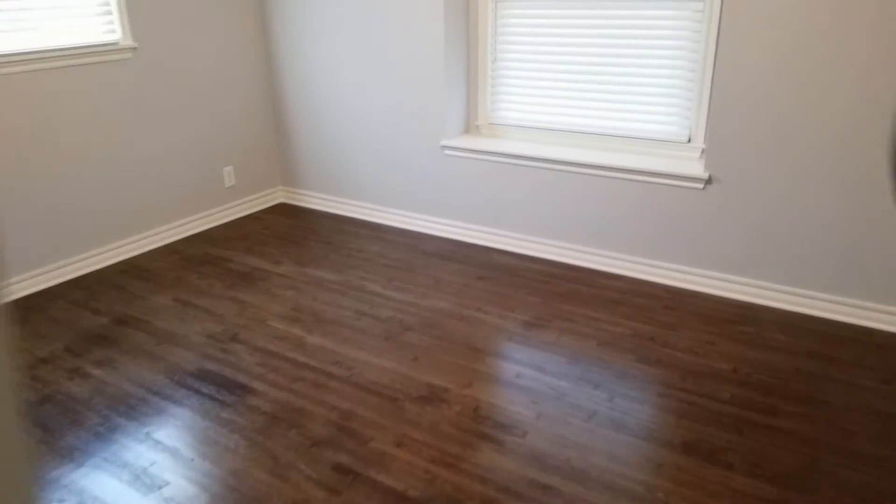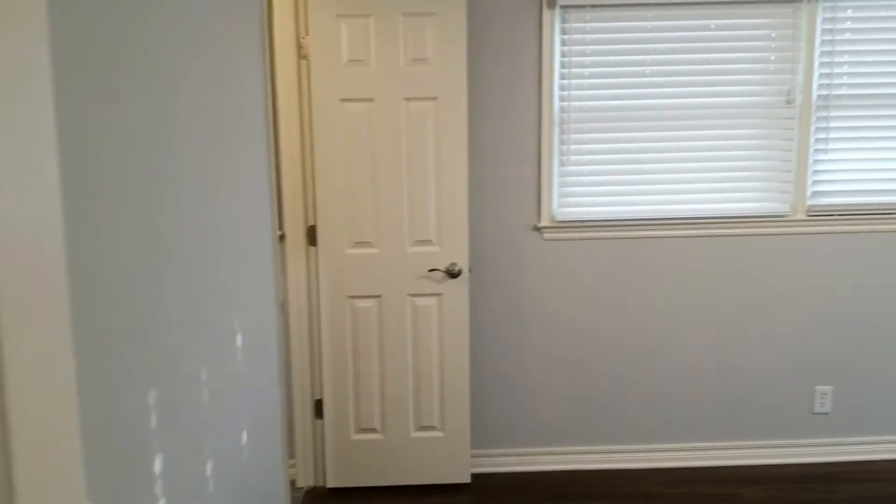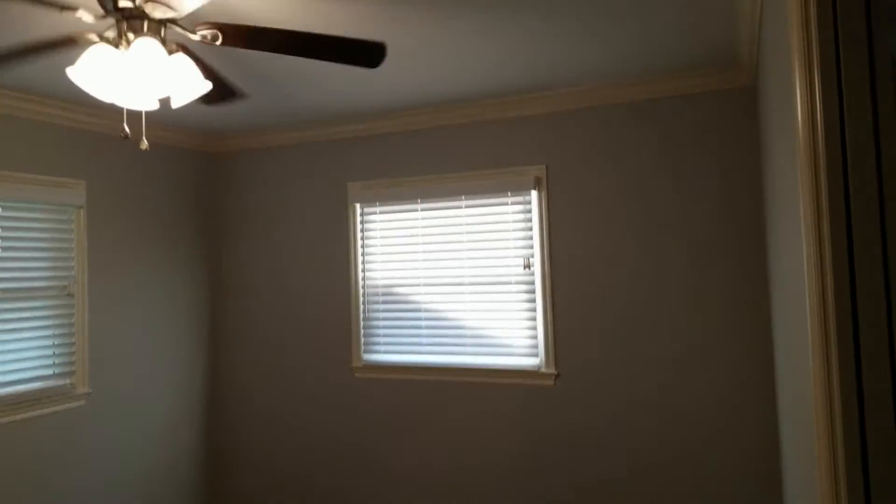There is one small closet in this bedroom. Bedroom number two — walls, trim, flooring, windows, and window coverings are in good condition and damage free. There is one small closet for this room. Bedroom number three — walls, windows, and window coverings in good condition and damage free. All fixtures and features of the room work correctly.